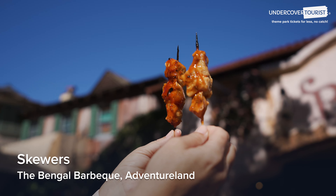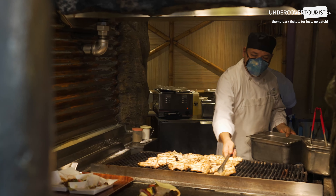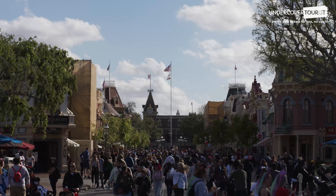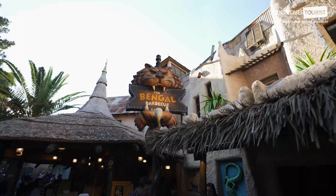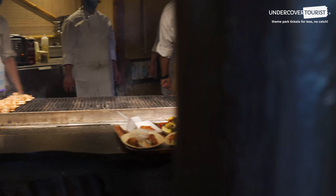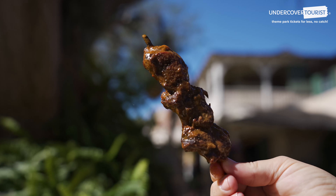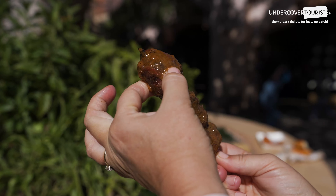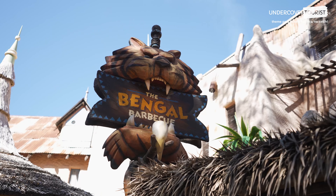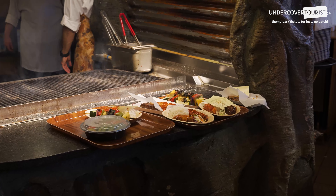Skewers at Bengal BBQ: beef $6.49, chicken $5.99, vegetable $5.49. While it is easier to find treats and snacks, protein is a little more challenging to find for a bargain. Our favorite spot for affordable protein is Bengal BBQ in Adventureland. The portion sizes are more of a snack than a meal. The Banyan Beef Skewer is hot and spicy while the Bengal Beef Skewer is sweeter. We also like the chicken skewer in a Polynesian sauce and the pork belly — they are all so tasty. You can also get bacon-wrapped asparagus or a vegetable skewer.